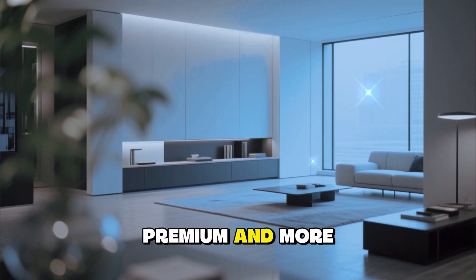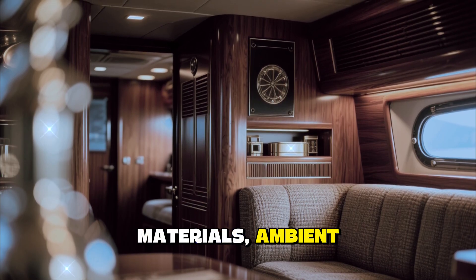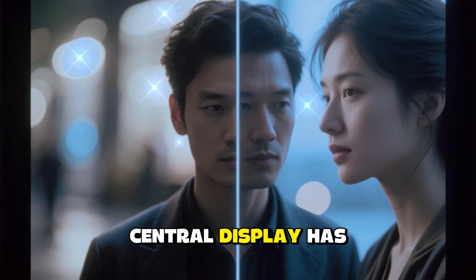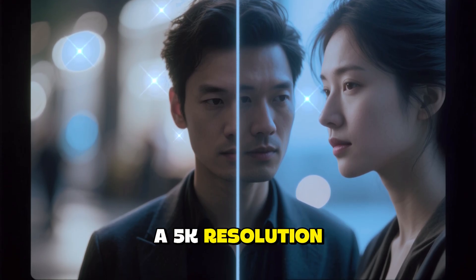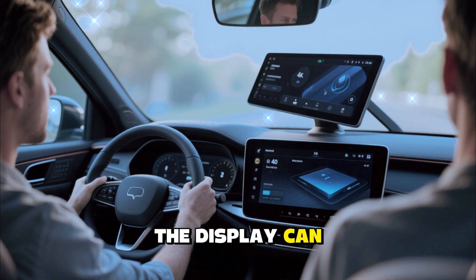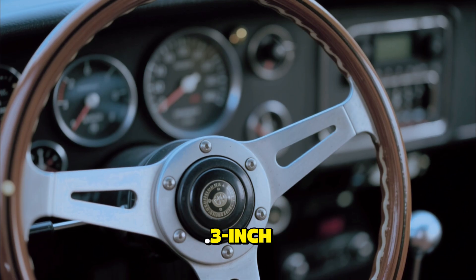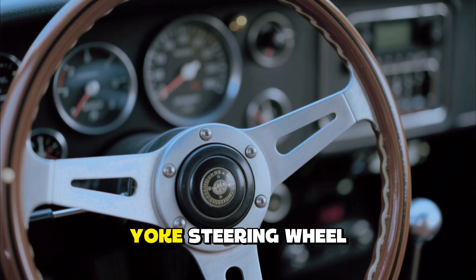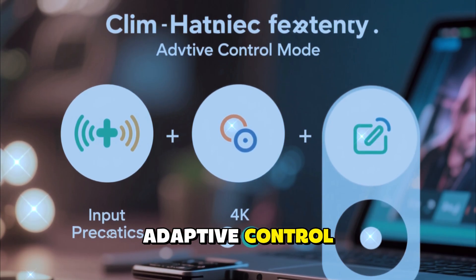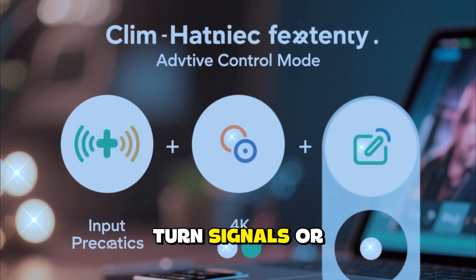Inside, the 2026 Model S interior continues Tesla's minimalist philosophy but has been upgraded to feel more premium and more intelligent than ever before. The cabin is defined by sustainable materials, ambient lighting, and precision craftsmanship. The massive 17-inch central display has been improved with 5K resolution and adaptive brightness that automatically adjusts to lighting conditions, and can now tilt toward the driver or passenger for optimal viewing angles. A second 12.3-inch instrument cluster sits behind the yoke steering wheel, which now includes optional haptic feedback and a new adaptive control mode that learns your driving habits.